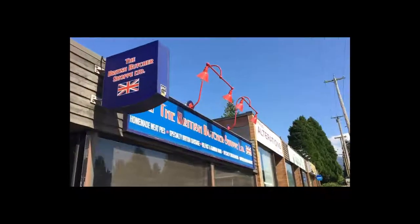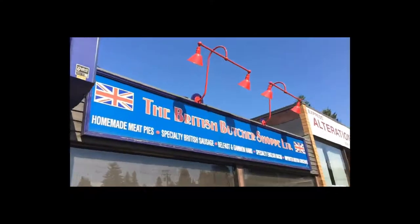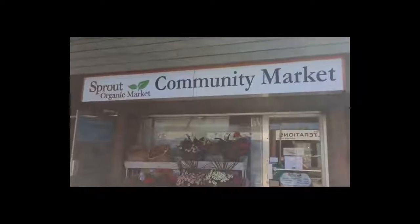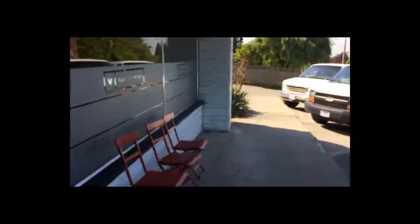Right next door is the locally owned and operated British Butcher Shop. Across the street is the Sprout Organic Community Market. Just down the street is Switch Cafe, a lovely neighborhood coffee shop. And two doors down from that is a great little restaurant called — wait for it — Boulevard Bistro.